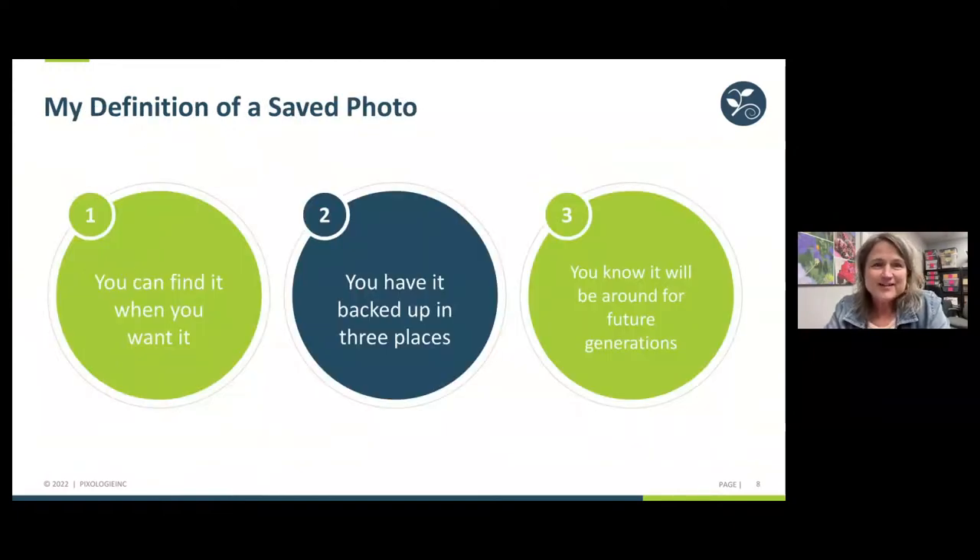My definition of a saved photo: you can find it when you want it. Number one, you need to be able to find that picture within a few minutes of looking for it — no scrolling through your phone or looking around the house for boxes or bins. You also have to have it backed up in three places at least. And my definition includes knowing the photo will be around for future generations, because the stories we're saving today in our pictures matter.